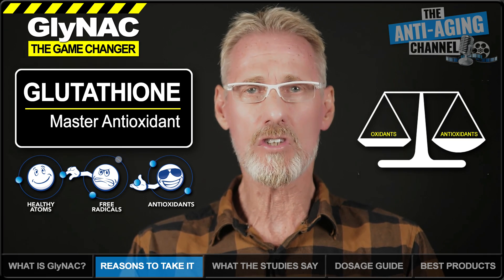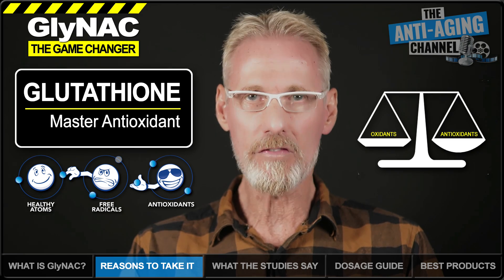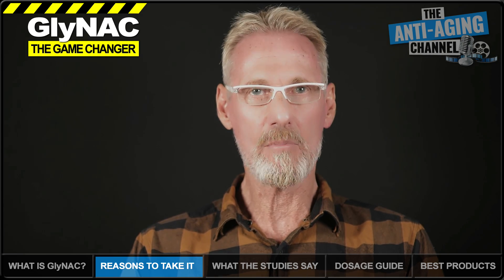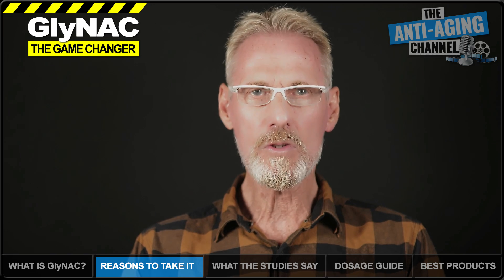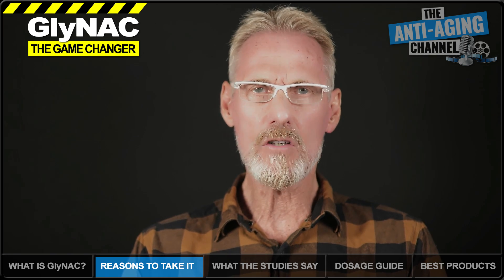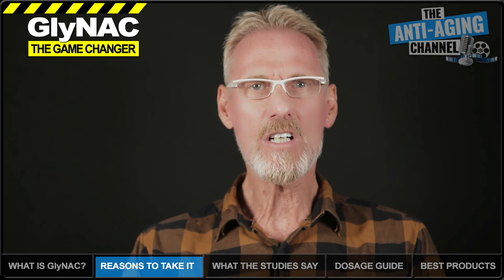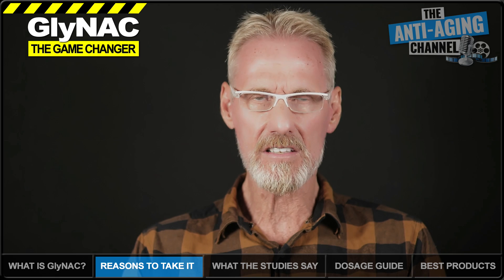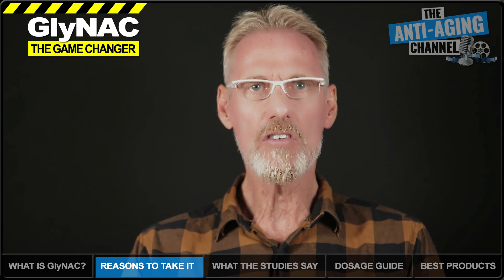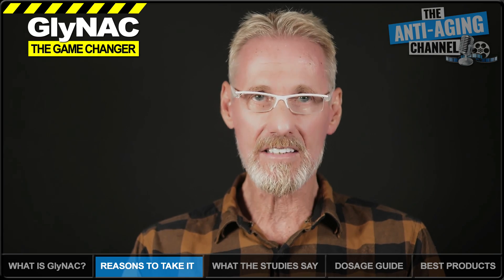In short, glutathione is a critical regulator of both oxidative stress and immune function. We know that elevated oxidative stress and mitochondrial dysfunction are two key contributors to aging, and in older adults, glutathione deficiency plays a major role in promoting these unhealthy states. However, we can quickly and easily rectify this deficiency by supplying the body with the raw materials it needs to manufacture glutathione — the most important of which are glycine and NAC.